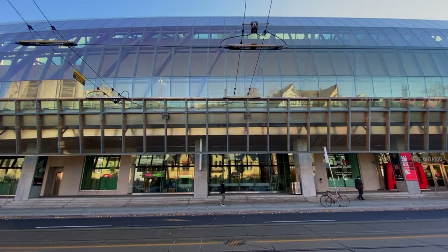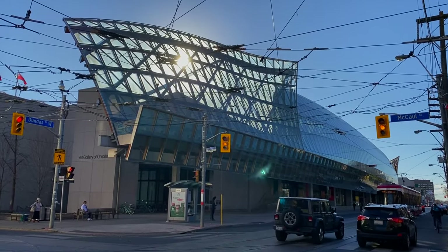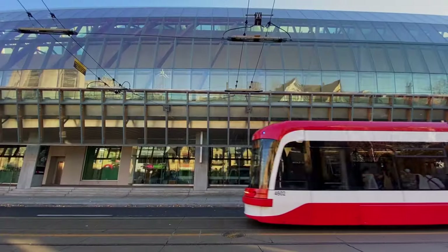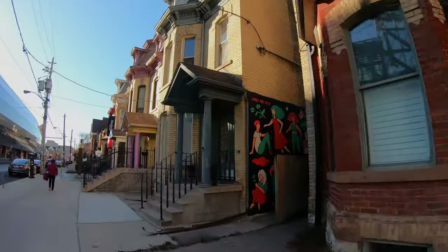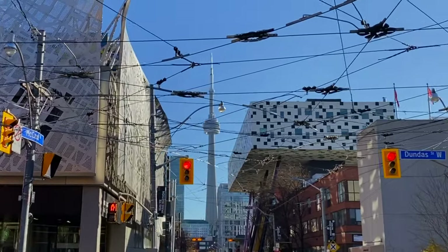The next stop is the Art Gallery of Ontario, and that facade was created by Frank Gehry, the famous architect. The Art Gallery of Ontario is known for the Group of Seven. We also have a Toronto streetcar going by — a very, very big Toronto moment! You've got a great street here full of art, design, and the CN Tower. It's just beautiful.